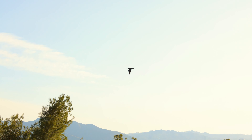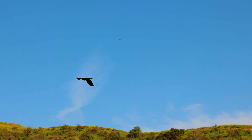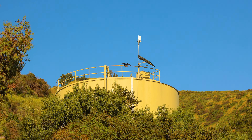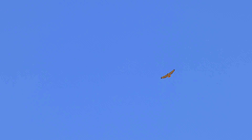Teresa frantically flew out of the nest making her warning calls. It turns out there was a red-tailed hawk flying overhead.